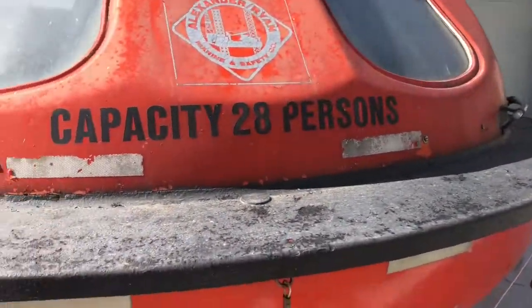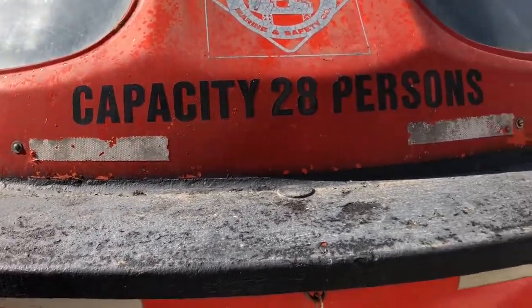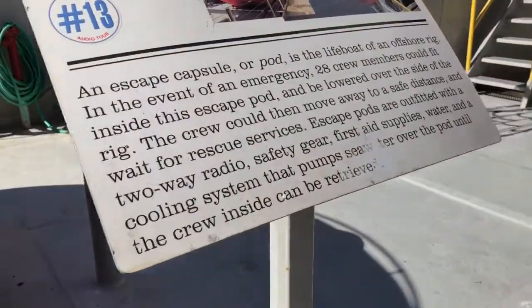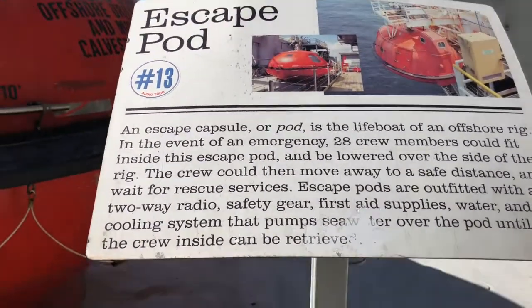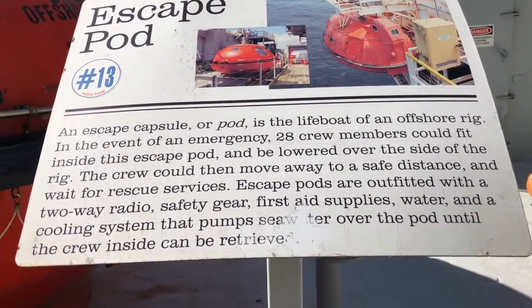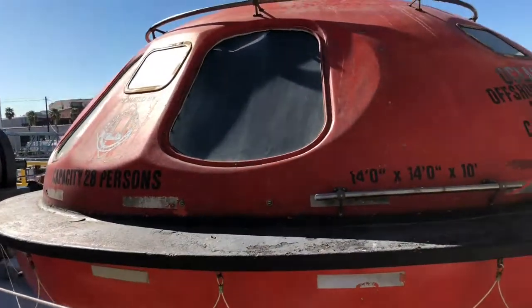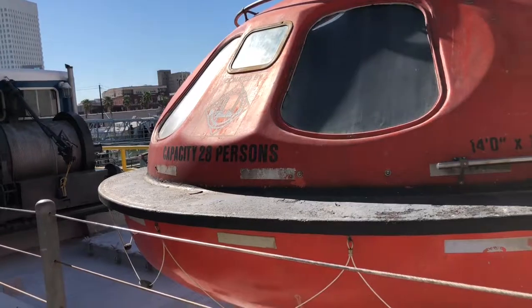This should be like a rescue escape pod. It says: 'An escape capsule or pod is the lifeboat of an offshore rig.' So if they needed to escape from the ship, they could actually get in this. Would you get in that?